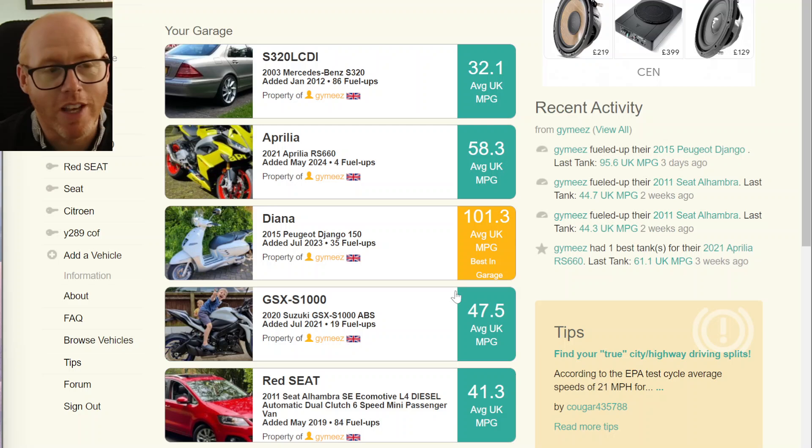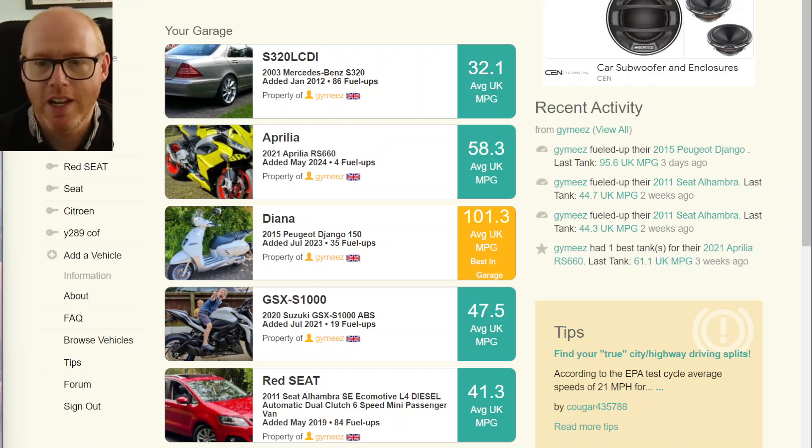Services like Fuelly don't really cater for electric vehicles, so I'll have to analyze it differently. It's been interesting to see how different tyres contribute to fuel consumption. Leave something in the comments, give a like if this was helpful, or a thumbs down if it was rubbish — and let me know why. Goodbye.